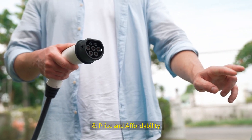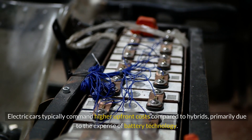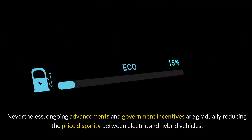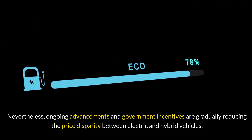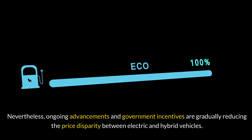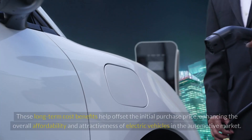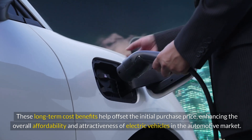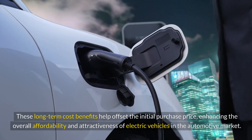Price and Affordability: Electric cars typically command higher upfront costs compared to hybrids, primarily due to the expense of battery technology. Nevertheless, ongoing advancements and government incentives are gradually reducing the price disparity between electric and hybrid vehicles. Additionally, electric cars boast lower operating costs over time, encompassing savings on fuel and maintenance. These long-term cost benefits help offset the initial purchase price, enhancing the overall affordability and attractiveness of electric vehicles.